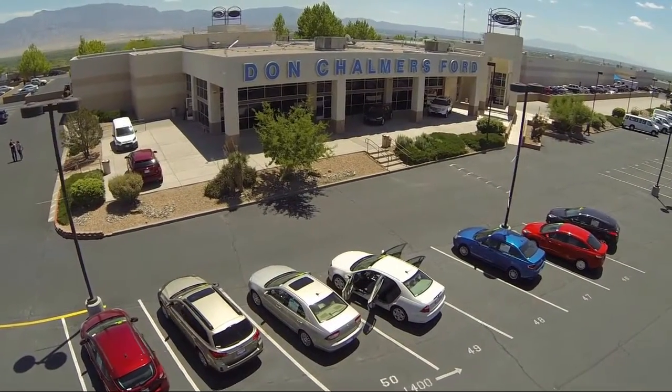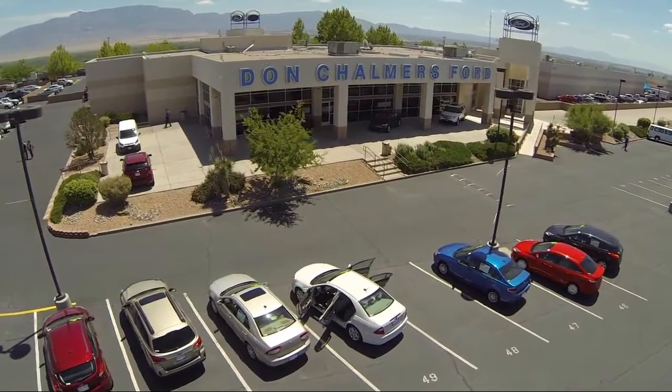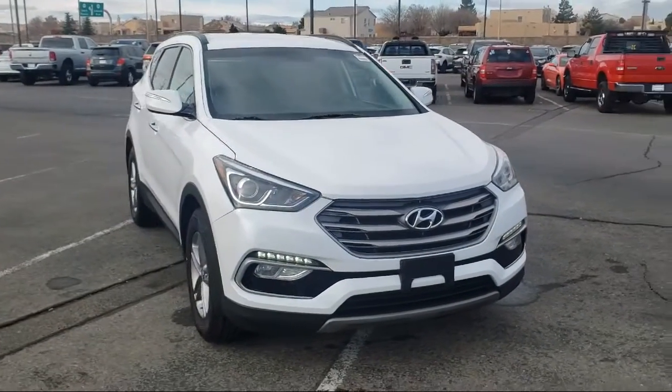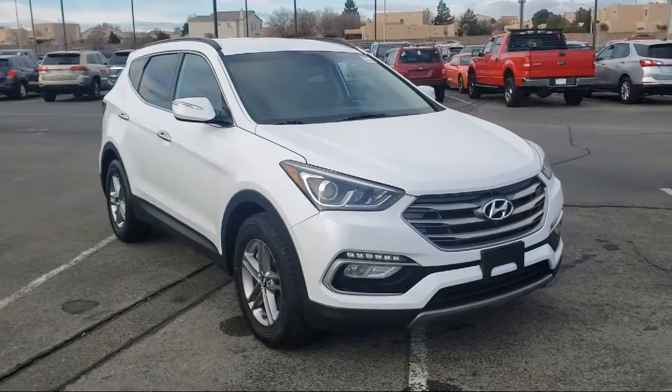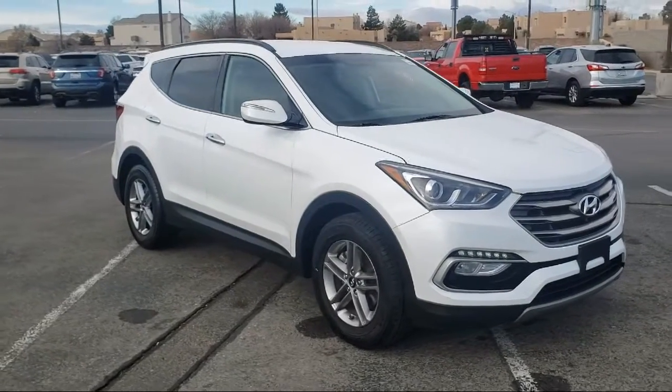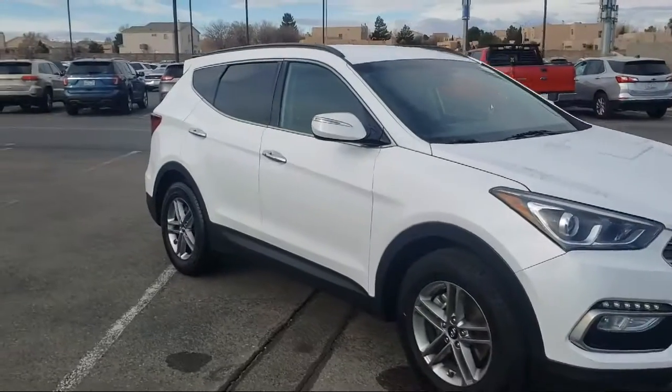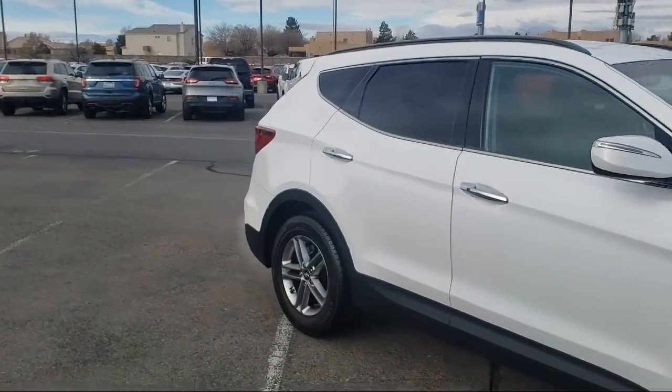Welcome to Don Chalmers Ford, and here's a look at another one of our vehicles from our great selection. It comes equipped with rear spoiler, heated front seats, keyless entry, Bluetooth smartphone integration, rear view camera, steering wheel controls, and tire pressure monitoring system.